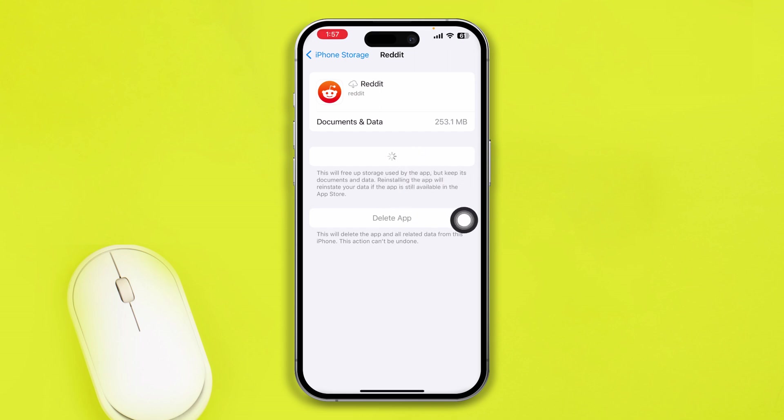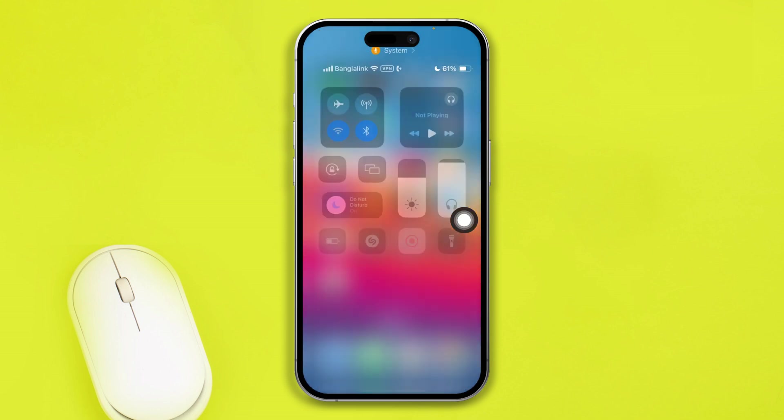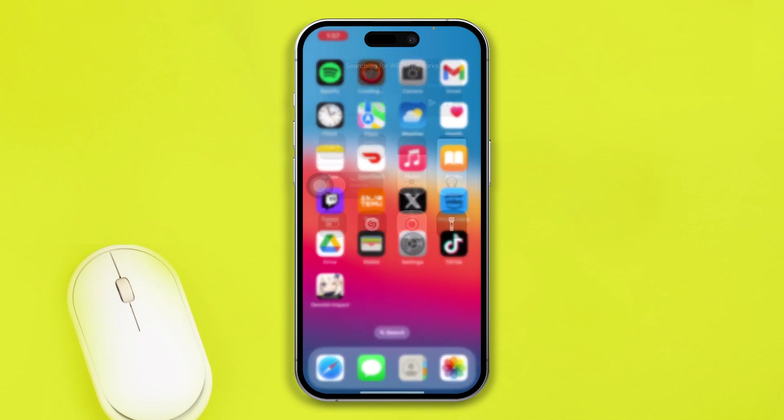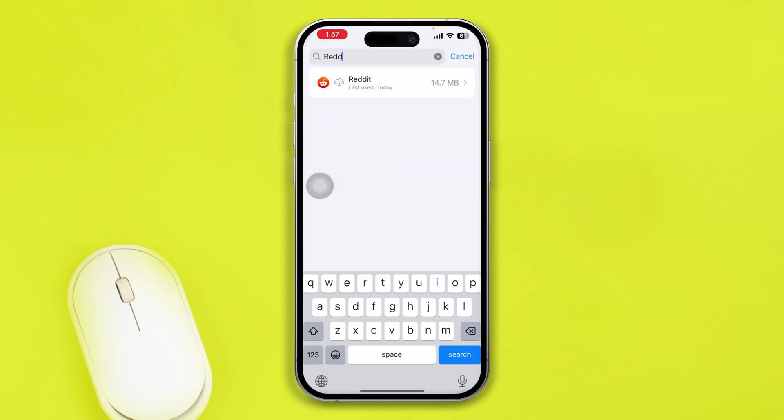In that case, swipe down from the top, enable Airplane Mode, and wait for some time, then turn it back off. If you're using Wi-Fi and it's pretty slow, turn it off and turn it back on. Or switch to cellular data — turn off Wi-Fi and turn on cellular data instead.